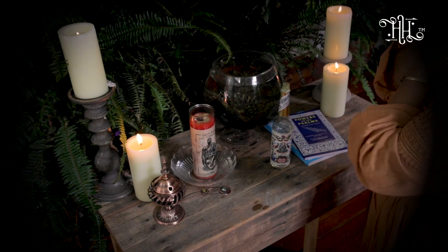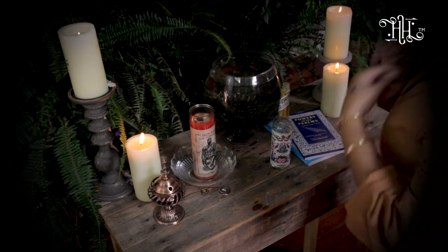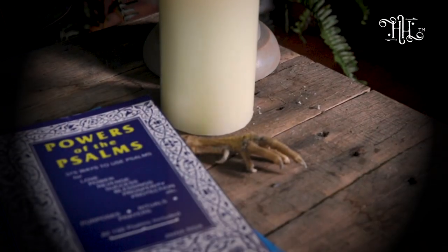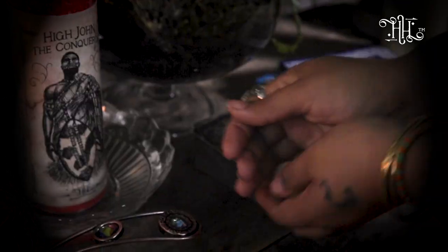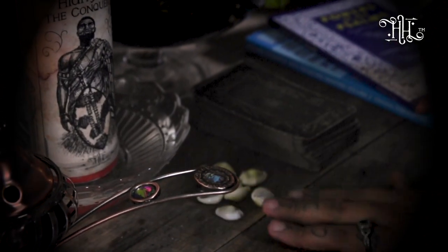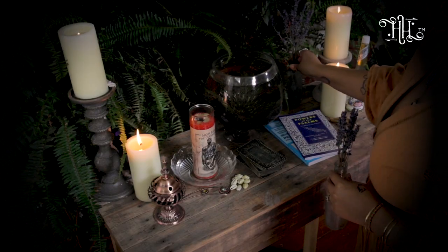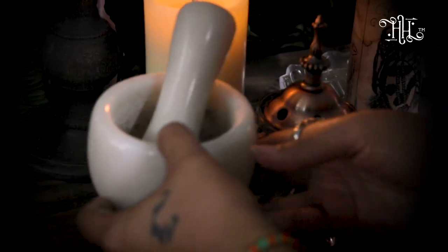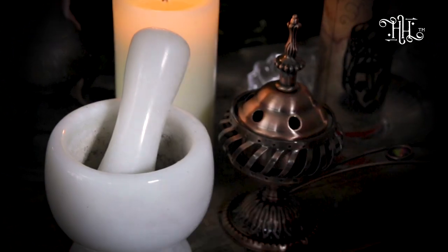I always have candles going. I believe that candles keep your altar awake and energized — you never want the energy on your altar to go cold. So it is important that you come and pray over your altar, talk to your altar, shift the energy on your altar, and keep a candle going so that the energy on your altar is always alive and warm.